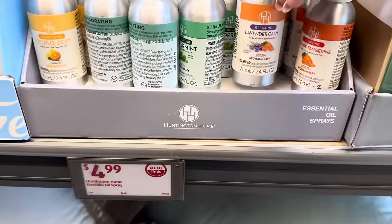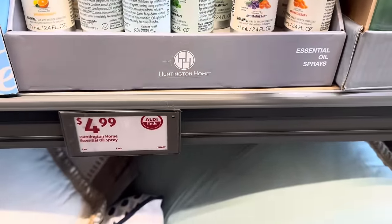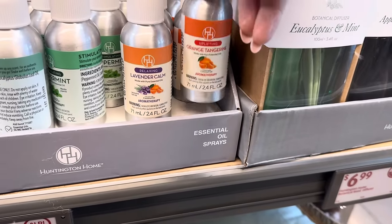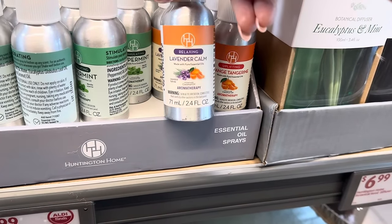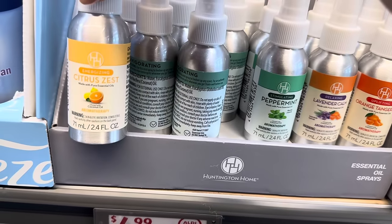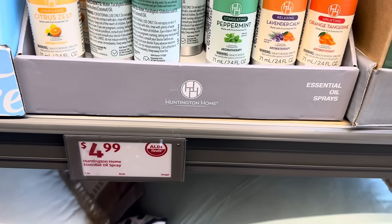We can also add some essential oil spray to our life — orange tangerine, lavender calm, peppermint, and citrus zest. All things orange will make you happy. $4.99 for any of those.